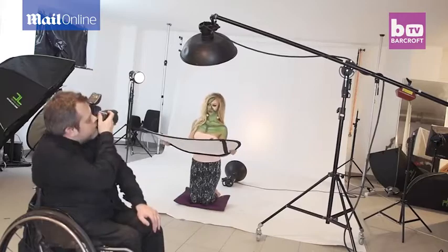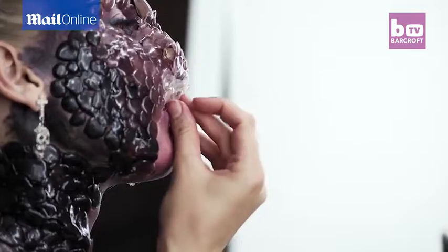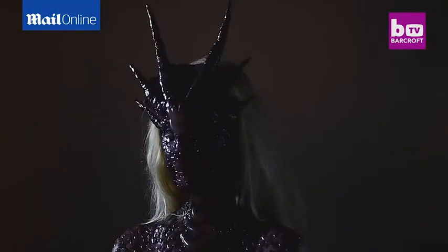After that, they head to the studio for filming, and that's where Ellie puts on the makeup and the homemade prosthetics. It usually takes about five to six hours for filming in the studio.